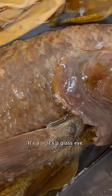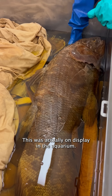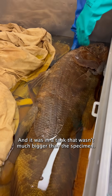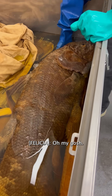The eye is fake — it's a glass eye. They did that for display purposes. This was actually on display in the aquarium. It was one of the staff favorites. And it was in a tank that wasn't much bigger than the specimen, and people complained that we weren't giving the specimen enough room to swim around.